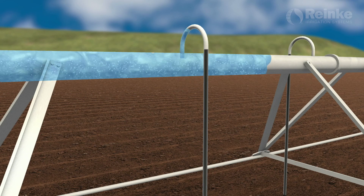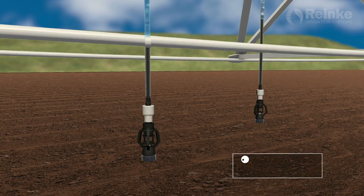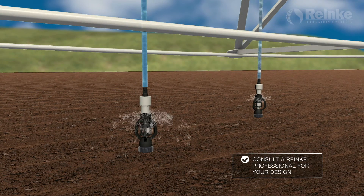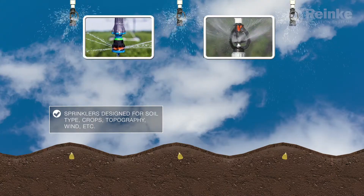As the water fills the center pipe, it will move through the outlet into the gooseneck and drop until it reaches the sprinklers. The sprinkler package should be designed by a certified Rehnke dealer based on variables such as soil type, wind drift, and crop type.